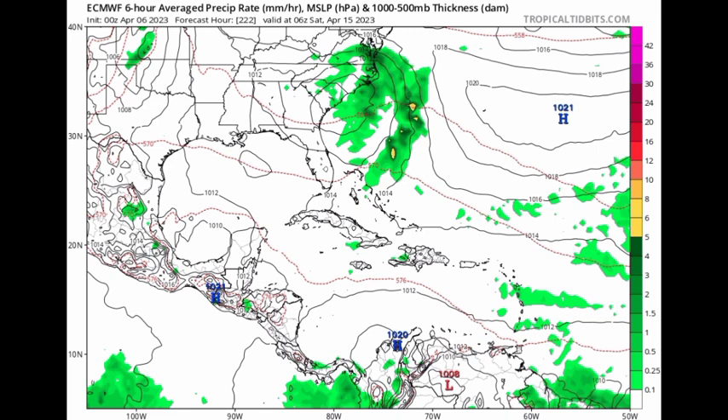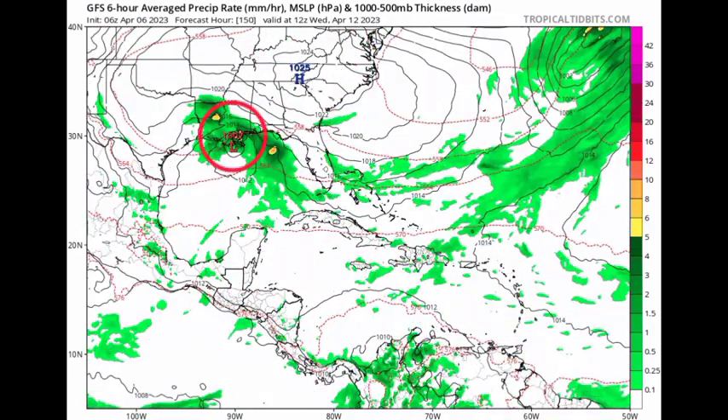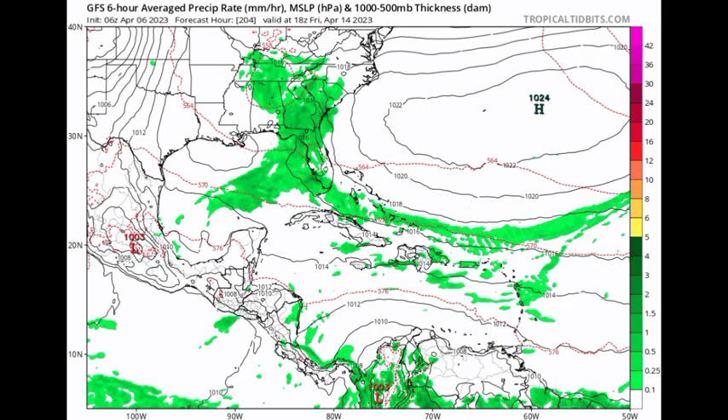As for the GFS, we have the model showing that low pressure area as we head into Wednesday — near around the same time — and it's showing something a little bit similar to what the Euro model is expecting: that low pressure area moving into Louisiana and Mississippi, affecting Arkansas as well, Tennessee, and going up to the Carolinas.